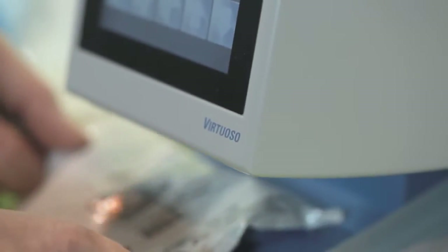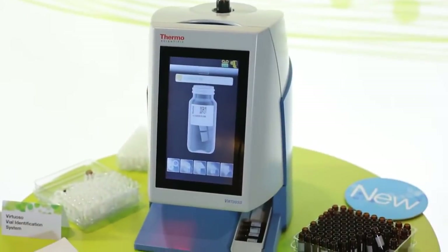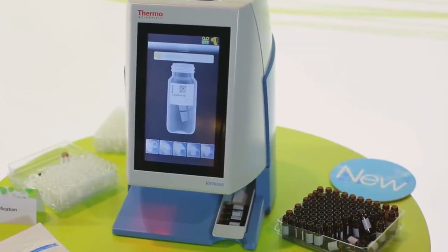You're going to be able to customize your information, add barcode technology, and put as much information as you really need to have on a sample. In vial labeling, one of the issues is that the information on that vial is not always permanent — it's subjected to time and it's subjected to common solvents in a laboratory.